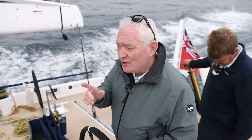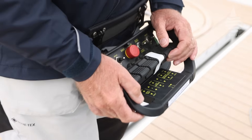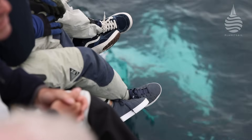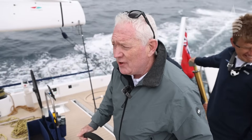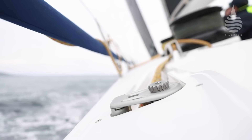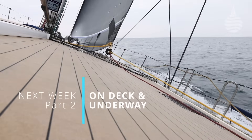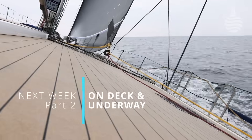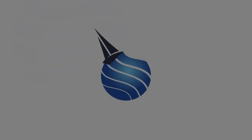So here are the basic numbers. We are sailing at 103 degrees true at the moment. We've got 11.9 — so 12 knots of true wind. And we're doing 16, sometimes just up to just under 17 knots. It's unbelievable.